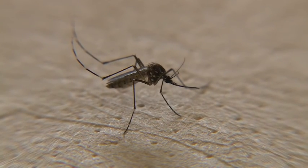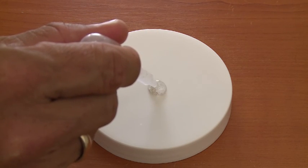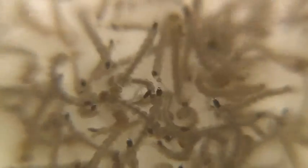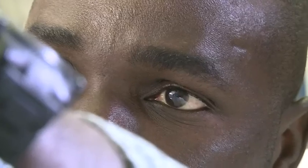Special attention is given to Aedes aegypti, which is responsible for spreading the Zika virus. An environment has been created for the entire lifecycle of the mosquito — from the egg, to the larvae, to the pupae, to the adult.